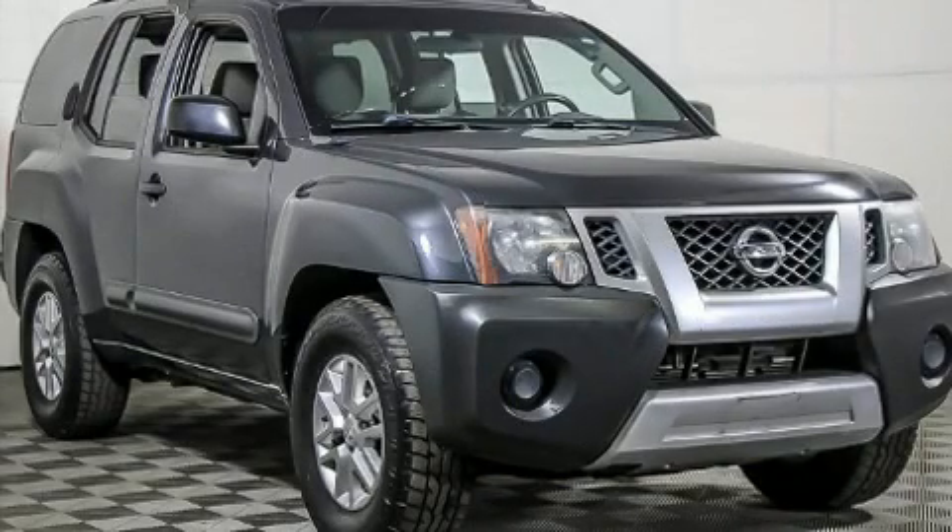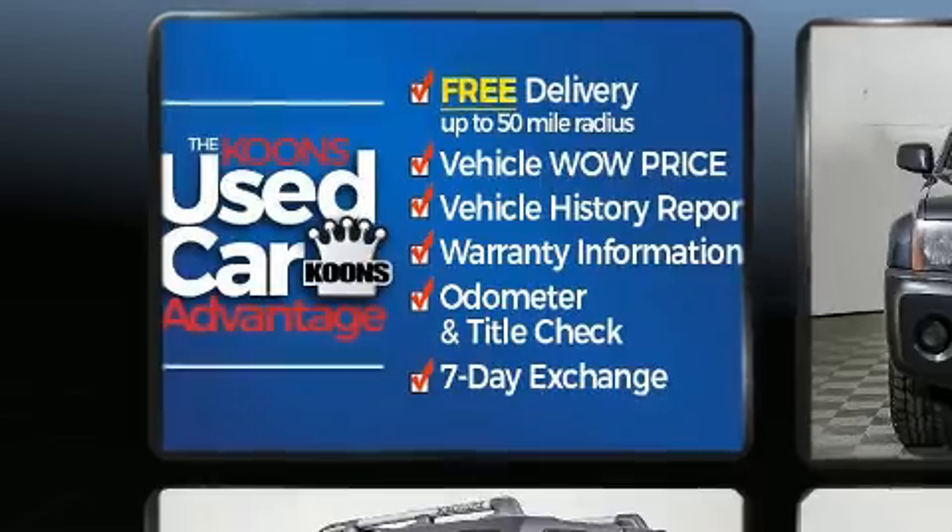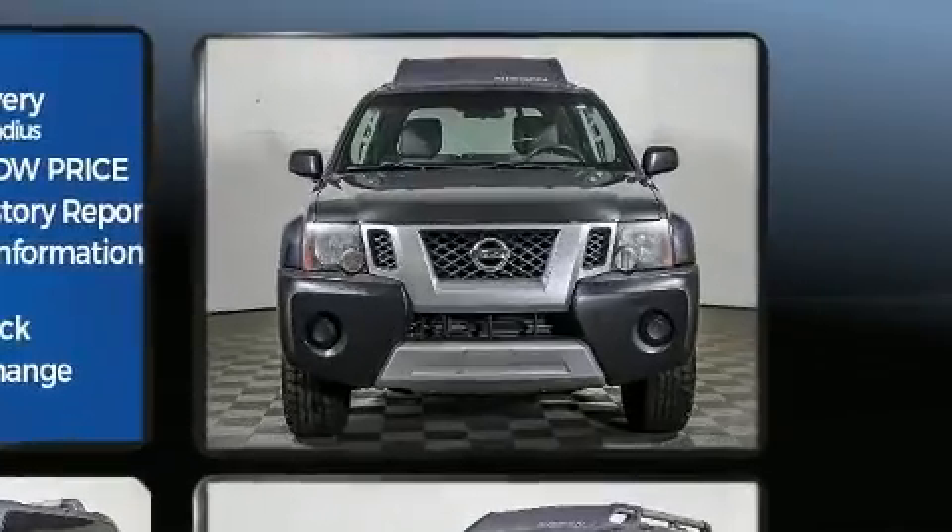Take command of the road in the 2014 Nissan XTERRA. Smooth gear shifts are achieved thanks to the four-liter six-cylinder engine, and for added security, dynamic stability control supplements the drivetrain.